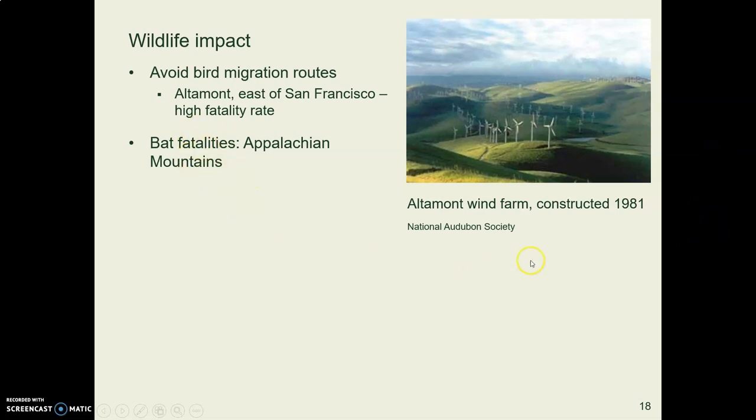There's another problem on the east coast with bats getting killed by turbines, and we're not yet sure what is causing that.